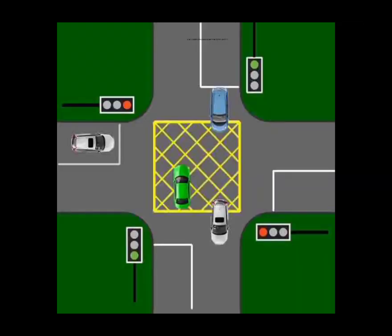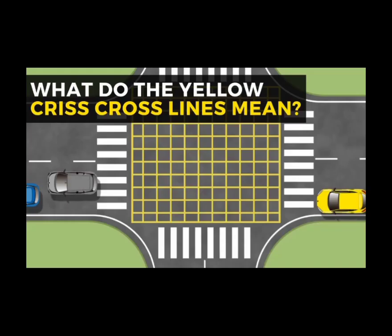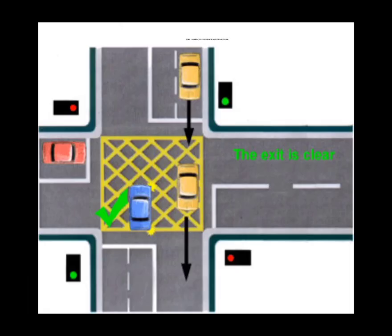What is yellow criss-cross lines and what are the rules for it? It's also called a yellow junction box. The rule for a yellow junction box is: enter only when your exit is clear.